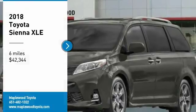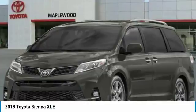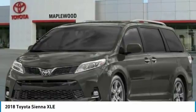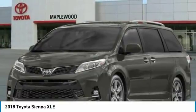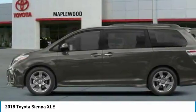Stop by and take a look at the 2018 Sienna. Sienna offers excellent overall quality and long-term dependability, making it a hassle-free vehicle to drive day in and day out, while contributing to peace of mind on long road trips.